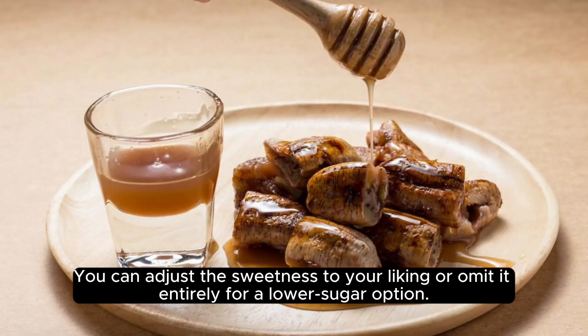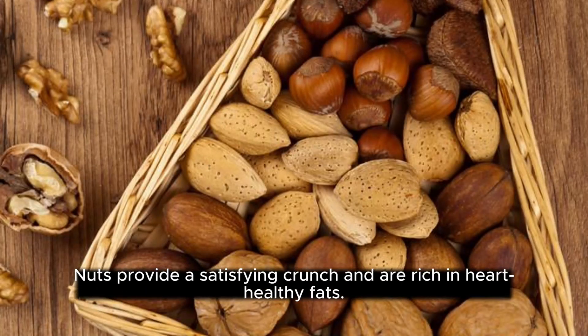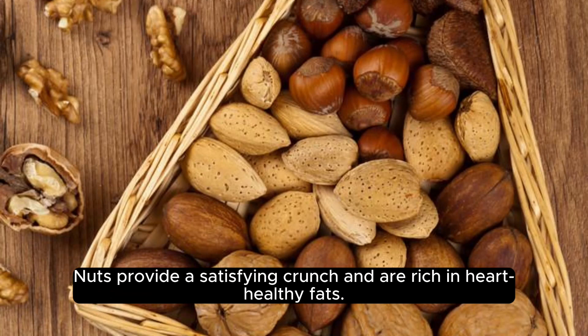Or omit it entirely for a lower sugar option. Top with chopped nuts, optional: for extra texture and healthy fats, add a sprinkle of chopped nuts like almonds or walnuts. Nuts provide a satisfying crunch and are rich in heart-healthy fats.